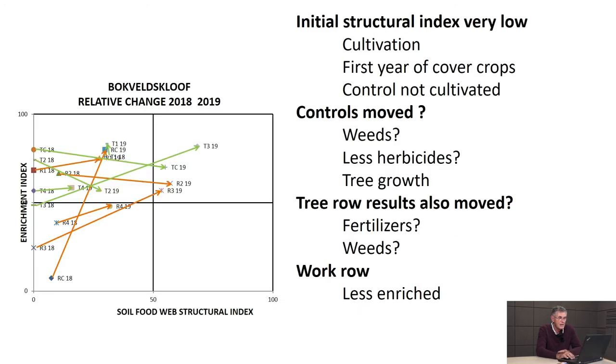The take-home message is that in 2018 we started on the left-hand side of that graph with a low structural index and some enrichment, and there has been a progression to the right. That means our enrichment index has come down in many cases and our web structural index has gone up - which is exactly what we want.